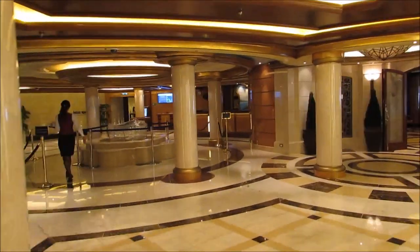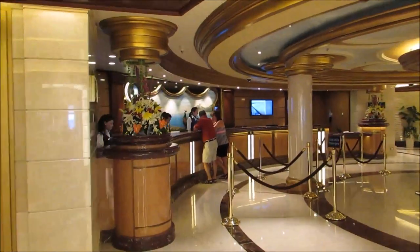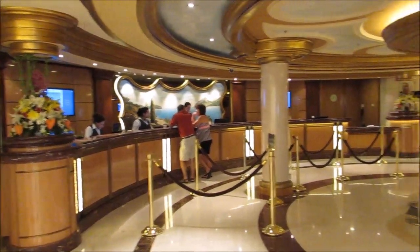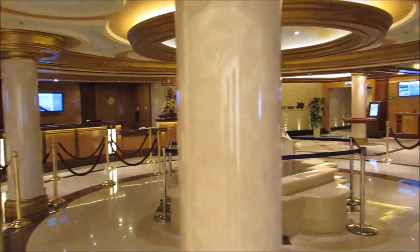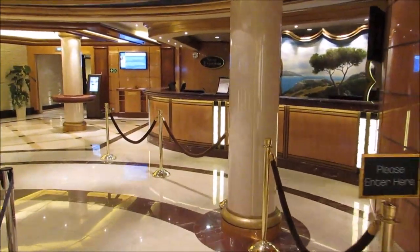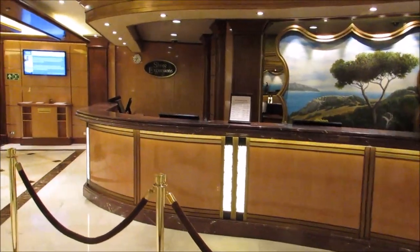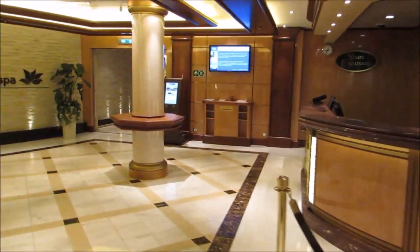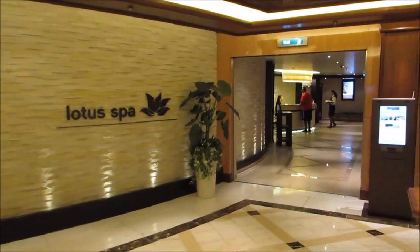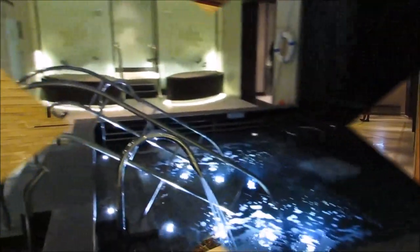This section is Guest Services and Shore Excursions. And also to the right, they have Sabatini's, which is one of their specialty restaurants — it's their Italian restaurant. It is $25 per person, but you would definitely want to make a reservation for one night on your cruise. It's just a really great experience, and you can even get a bottle of olive oil for about $10 to take home with you. They also have the Lotus Spa in this area, just off of Guest Services.